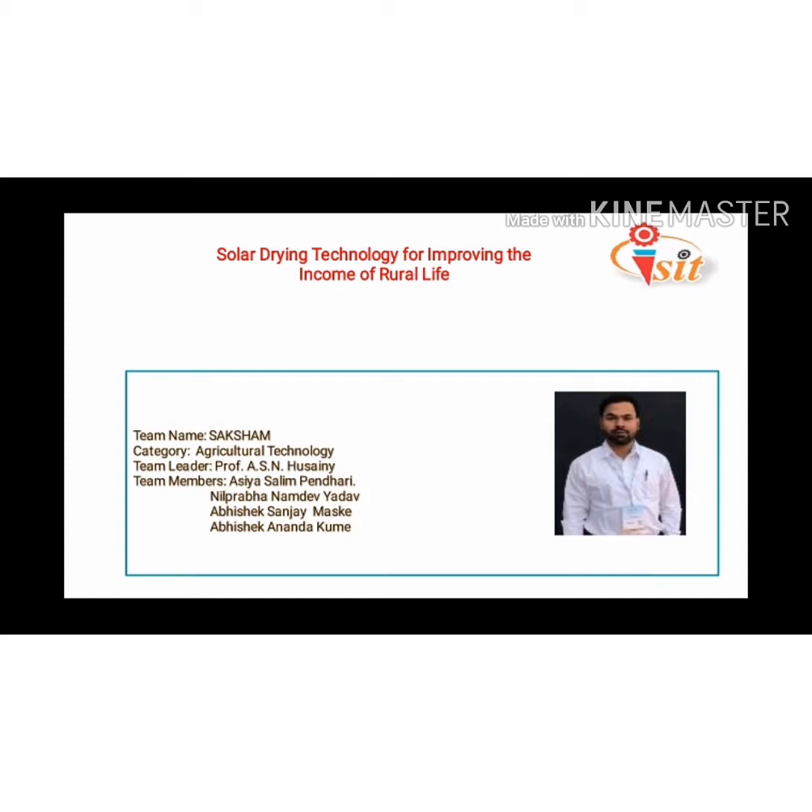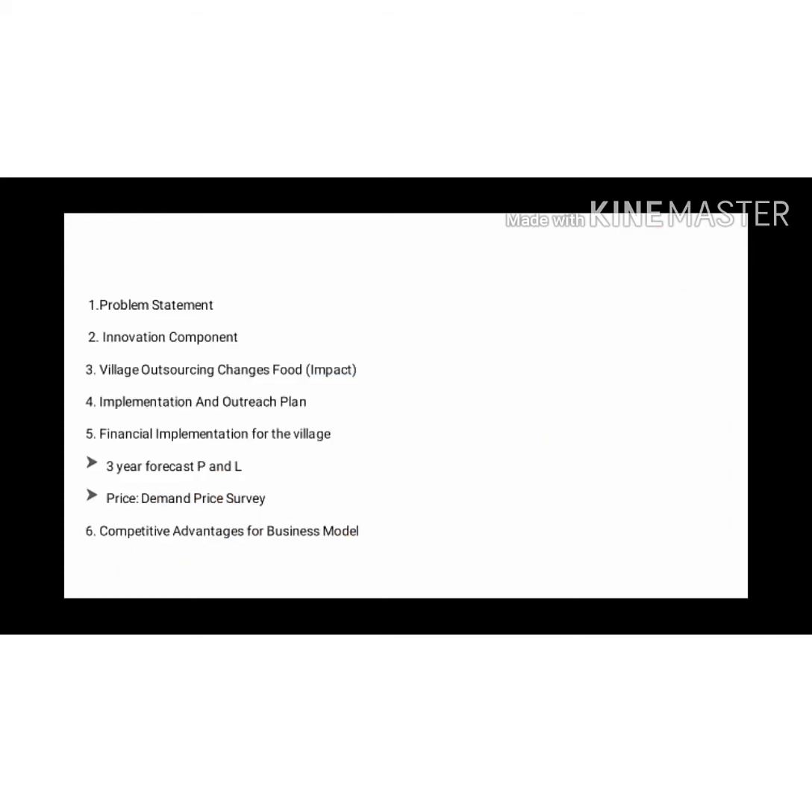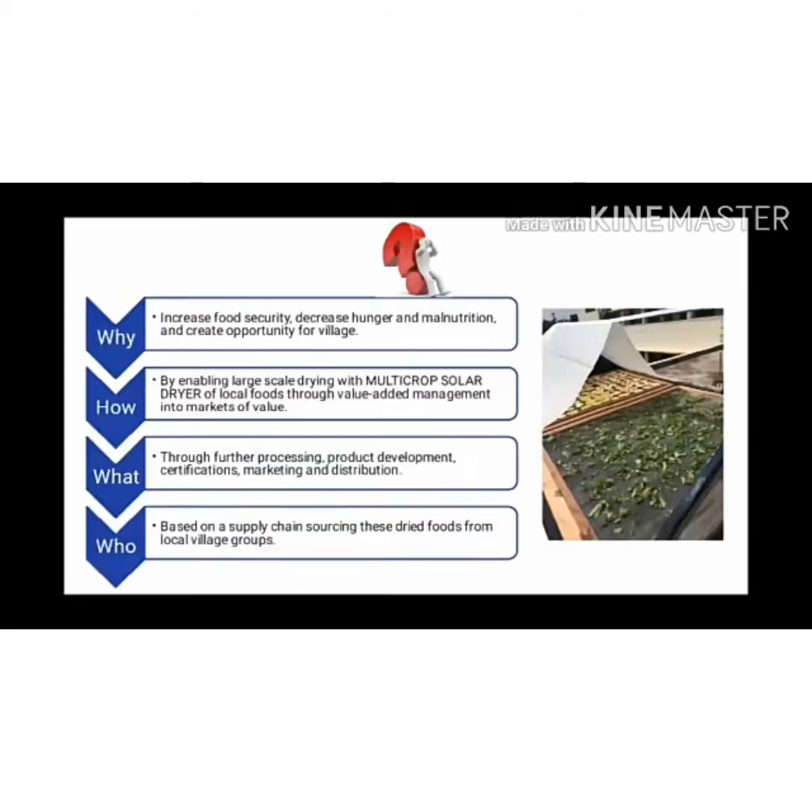Our project name is Solar Drying Technology for Improving the Income of Rural. Rather than spending more time on introduction, I would like to start about my project. These are the contents which we will describe in our PPT. Now, firstly, about the problem statement.